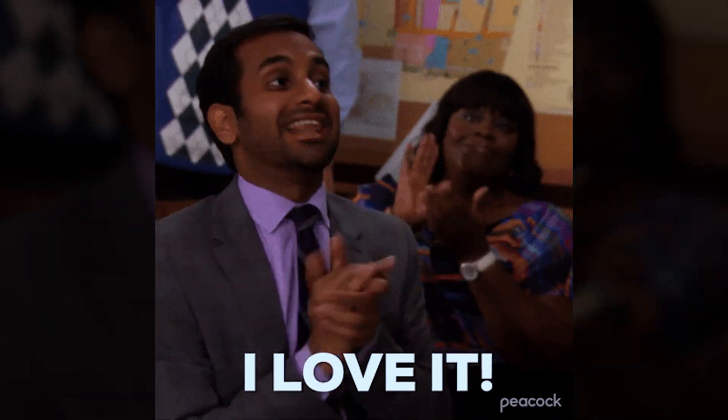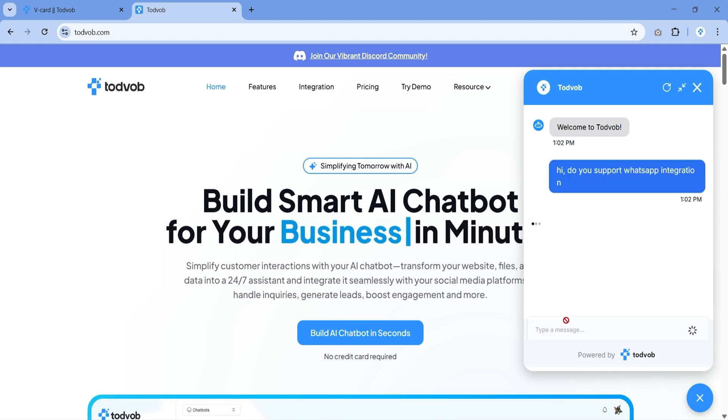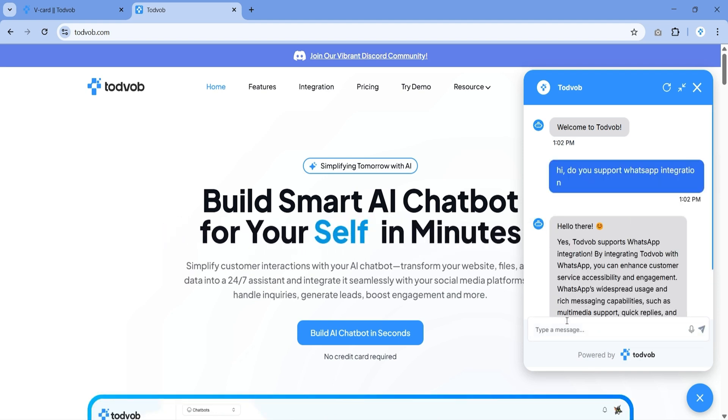What if your business could reply instantly to customer questions, capture leads automatically, even while you sleep, and never miss another sales opportunity? That's exactly what ToddVob helps you do, with easy-to-build AI chatbots that talk to your customers, answer questions, and share info without needing a developer.